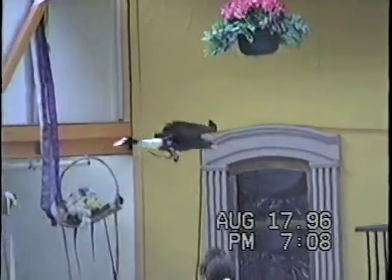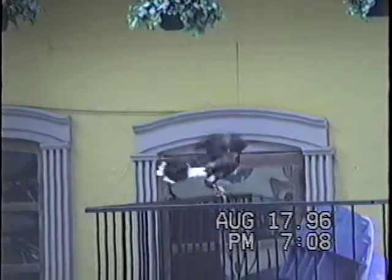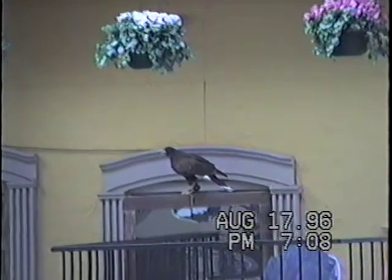By the way, it is against the law to keep any types of birds of prey as pets. You have to have a special license or permit, and not only that, it takes a lot of time. Believe me, they're not very good pets.